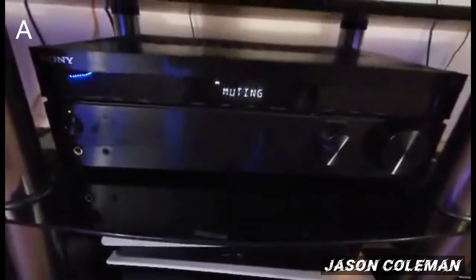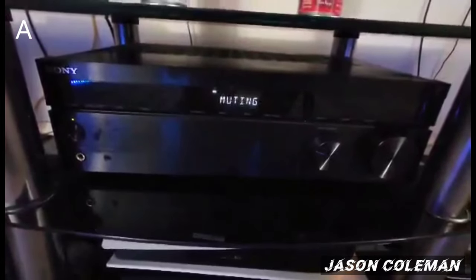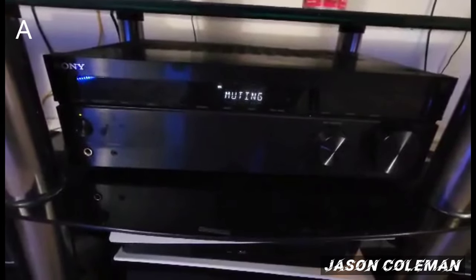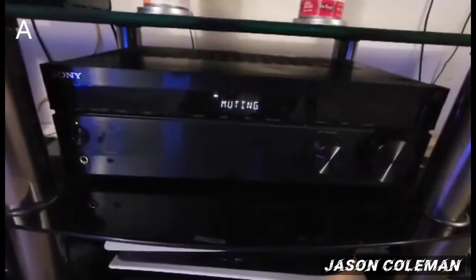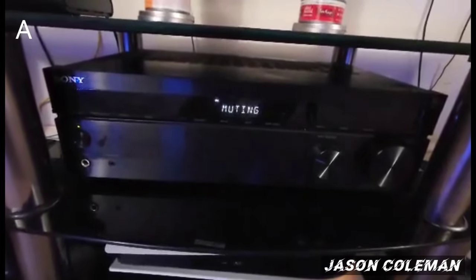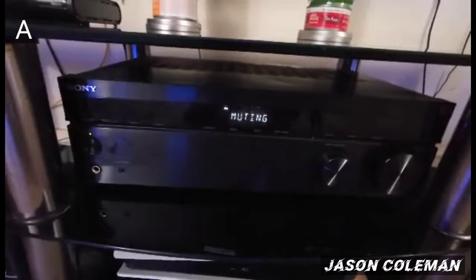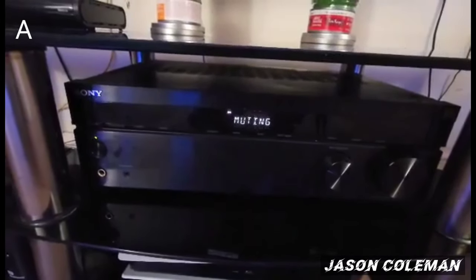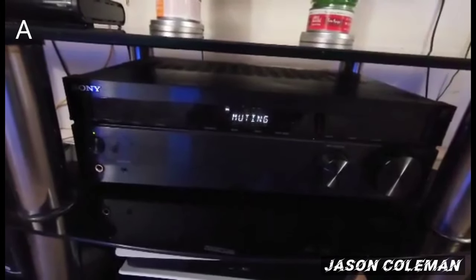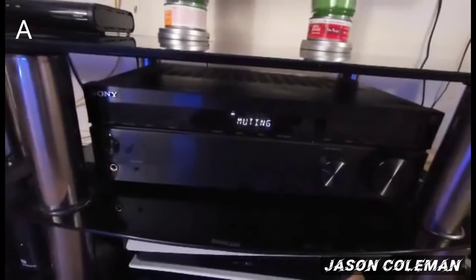Down here we have my AV receiver, which is the Sony STR-DH790. That's a pretty good receiver — I actually remember you mentioning this receiver in one of your previous videos calling it a hidden gem, and that's definitely true. I'm really enjoying this receiver. I do plan on upgrading in the future to a Denon or Yamaha — one of those 8K receivers — I just haven't figured out which one I want yet.